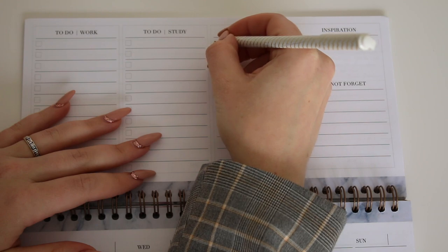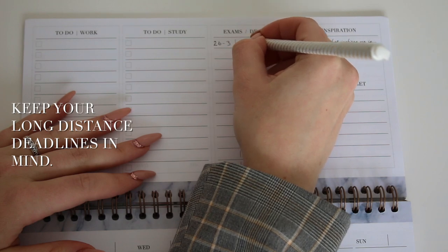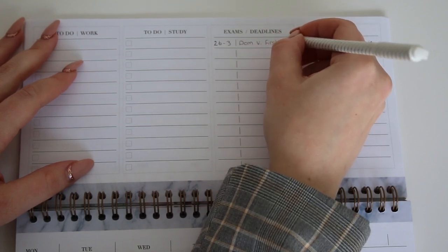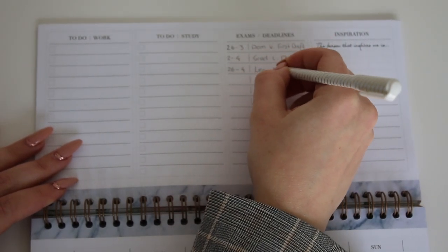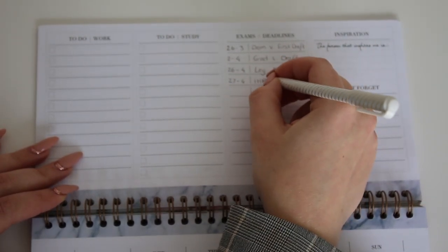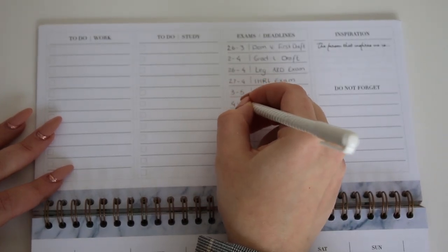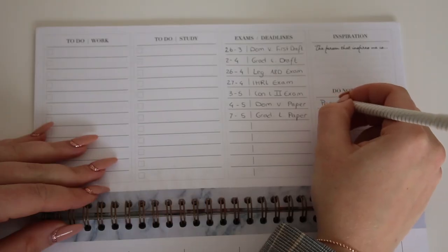Another important thing to keep in mind in your weekly schedule is your long-distance deadlines. I use my monthly schedule to keep track of those, but it's nice to have them in the back of your head even when creating just your weekly schedule. That's why in my planner I have a specific section dedicated to exams and deadlines in every weekly overview. I write all my exams and deadlines for the upcoming semester there, so even if I still have a lot of time for those deadlines, I always keep them in mind.